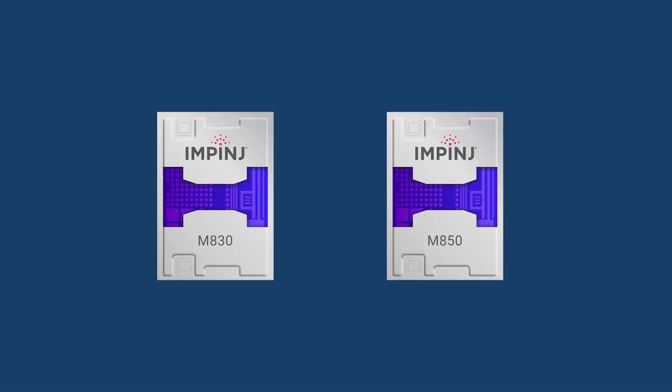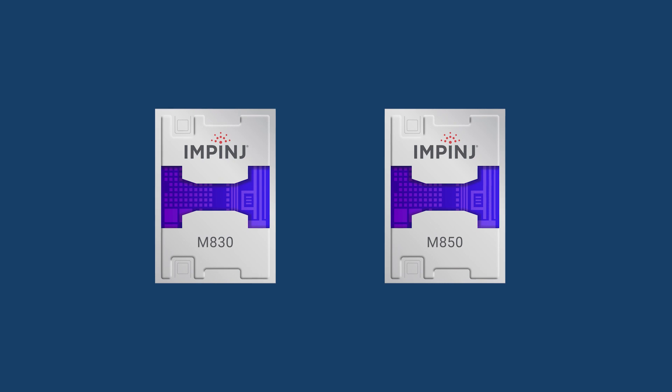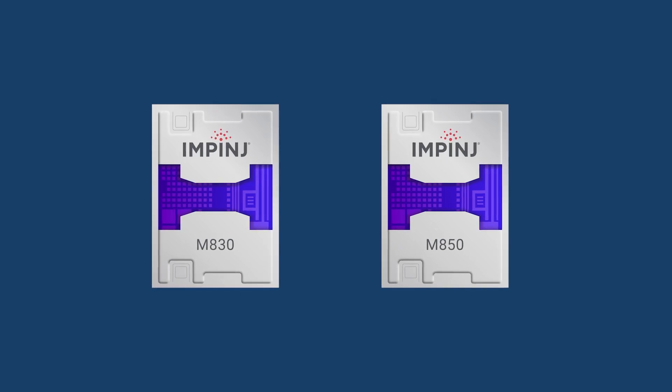Impinj M800 series tag chips are ideal for applications in retail, shipping and logistics, healthcare, and more.